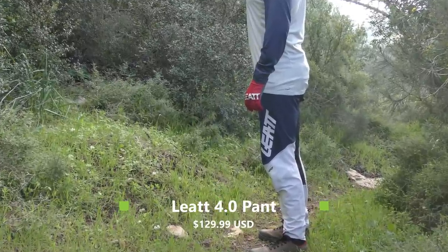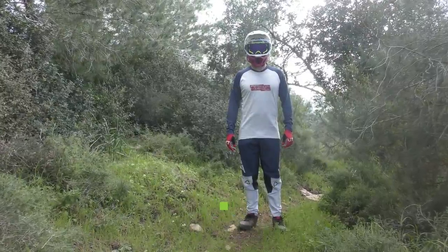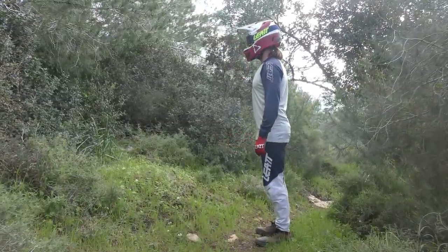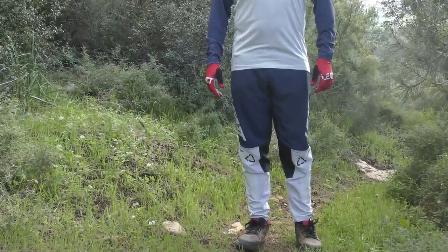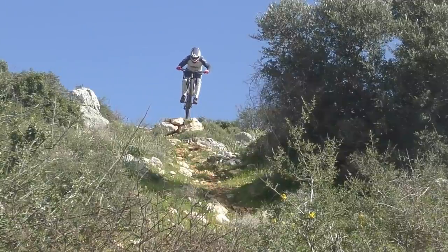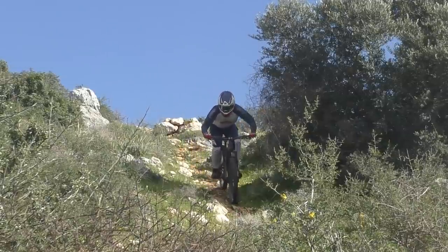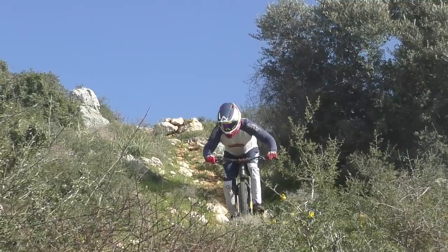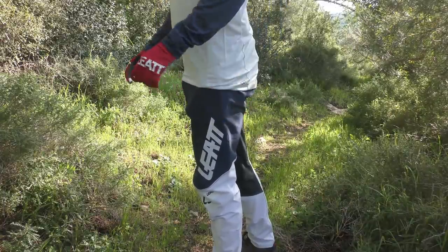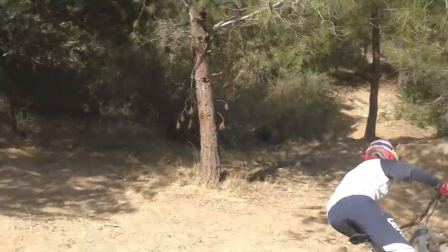Liat's 4.0 pant serves up a modern take on the old nylon DH shells of years gone by — imagine that bomb-proof feeling in a pant that is much lighter and more comfortable to the touch. It still looks a bit like those old moto crossover pants, but with colors and graphics that match the rest of Liat's bike line. We love the extra reinforcements on the shins and knees. There's a soft and moisture repellent seat area, and the cut is pre-curved at the knees to be comfortable while pedaling. Two main pockets work well enough, although they are on the small side, and there's a third pocket behind the waist for smaller items like a lift pass or an energy bar. The overall cut and sizing are spot-on. This one is a good choice if you want one pant for both park and pedal duty.